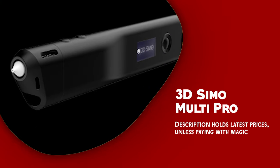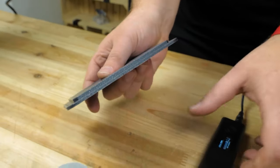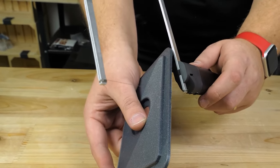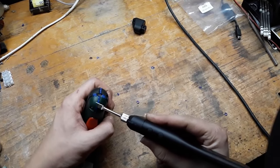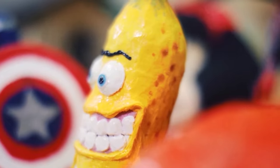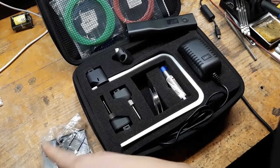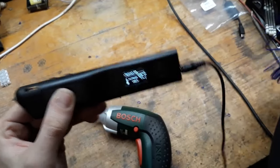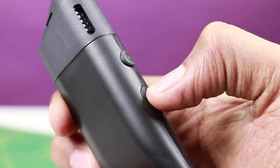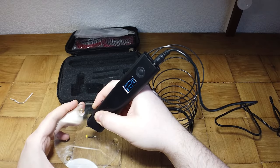The 3D Simo Multi Pro is a high-end 3D printing pen designed to meet the needs of professional designers and hobbyists alike. This versatile pen offers a range of advanced features and capabilities that make it a top choice for anyone looking to create complex and detailed 3D designs. One of the most notable features of the 3D Simo Multi Pro is its compatibility with a wide range of materials. This pen can be used with PLA, ABS, and other filaments, as well as advanced materials like wood and metal, making it a versatile tool for a variety of projects.